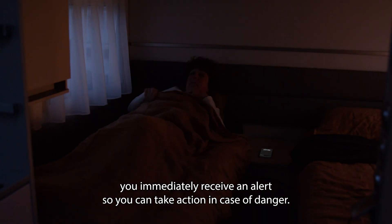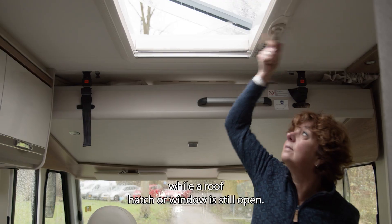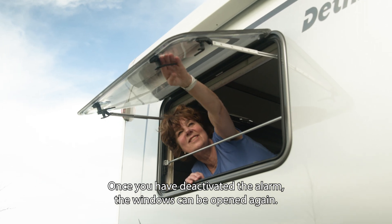So you can take action in case of danger. The eSwitch also warns you if you start driving while a roof hatch or window is still open. Once you have deactivated the alarm, the windows can be opened again.